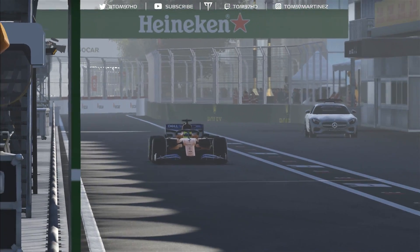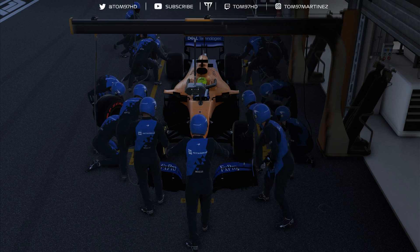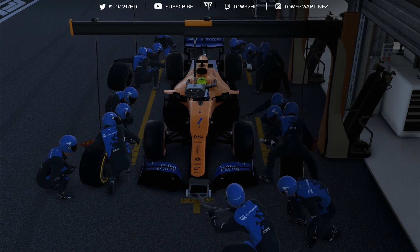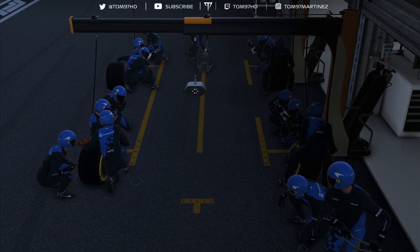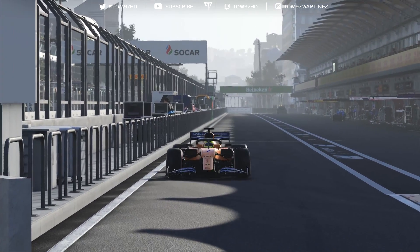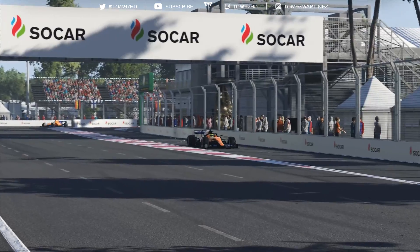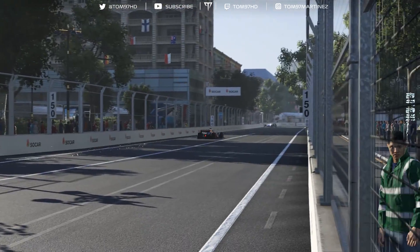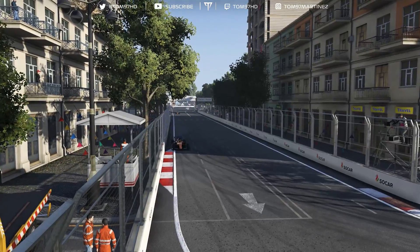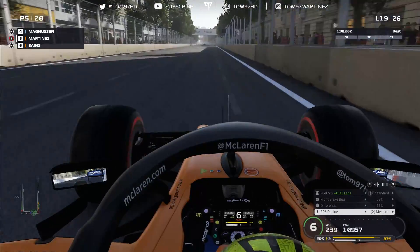That is fantastic — the overcut on the medium has worked out beautifully. We had great pace and we've overcut so many cars. We're up to P5 and I can smell a podium here. Magnussen is in fourth, Hamilton in third — this is doable. This tyre feels fantastic. The car is absolutely flying — purple middle sector, probably a purple final sector as well. Hamilton and Verstappen are battling for P2, so second place is actually on the cards for us in this race.